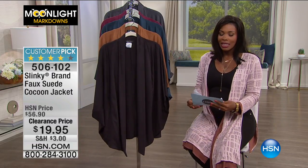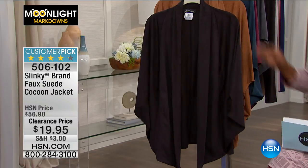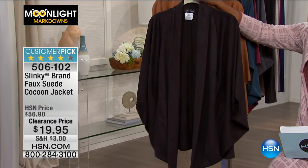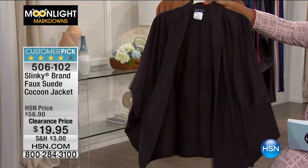We're jumping in with some Slinky as we get started this morning in Moonlight Markdowns. I'm Tamara Hooks and I'm glad that you're shopping with me. We're looking here at the faux suede cocoon jacket, and this jacket is really, really sweet.